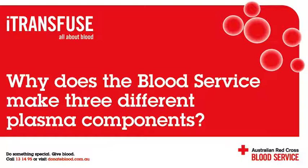Why are three plasma components necessary? All three plasma components produced by the blood service contain different amounts of different plasma proteins. Some disease treatments require replacement of all plasma proteins, while other diseases only need specific protein replacement. As a result, clinicians will order the component that best matches the patient's need.